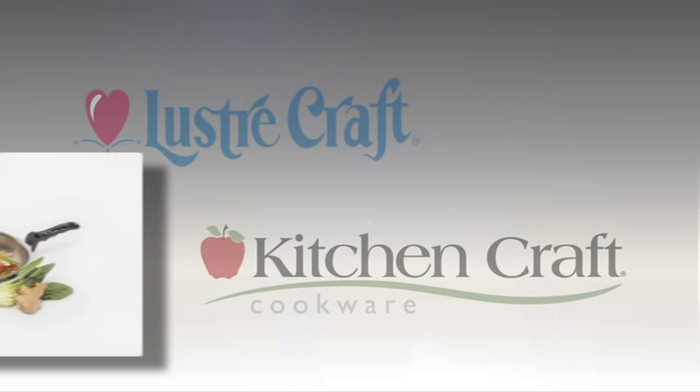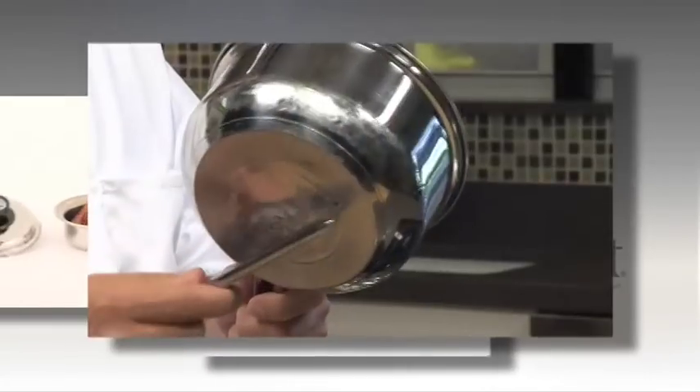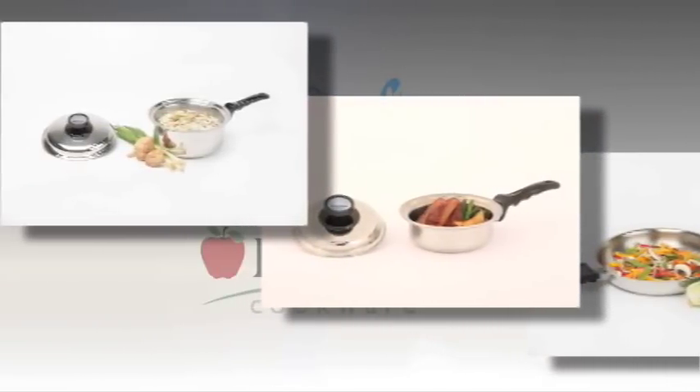Hi, I'm Chef Tim Martin and thank you for wanting to know the difference between the cookware you just purchased or are considering and the foreign look-alikes you can find on the internet right beside the $25 Rolex watches. Look closely and listen to the difference — this one is foreign made, and this is your American made Kitchen Craft and Luster Craft.